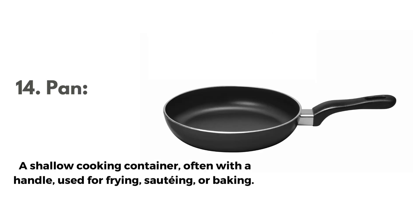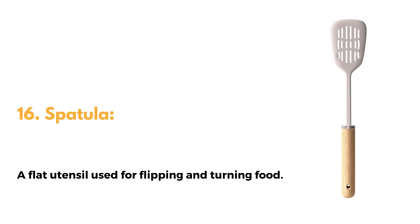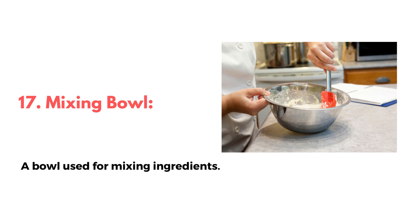14. Pan, a shallow cooking container, often with a handle, used for frying, sautéing, or baking. 15. Ladle, a large spoon with a long handle, used for serving liquids. 16. Spatula, a flat utensil used for flipping and turning food. 17. Mixing bowl, a bowl used for mixing ingredients.